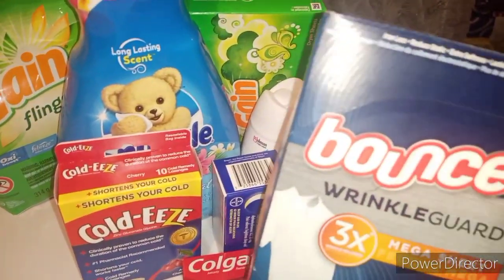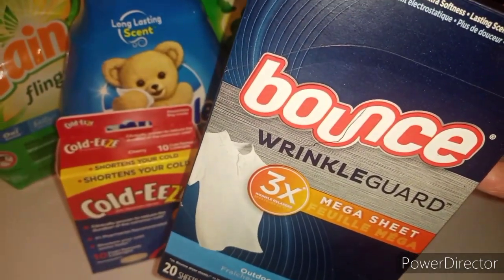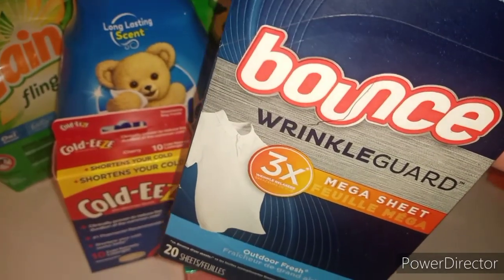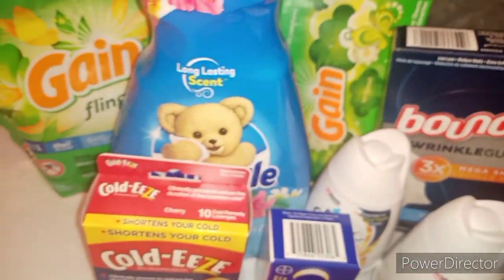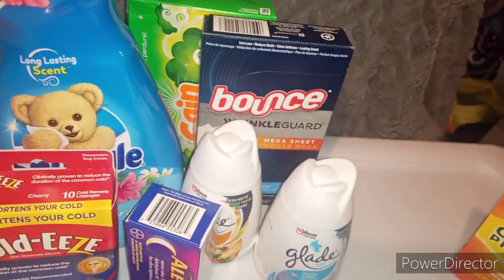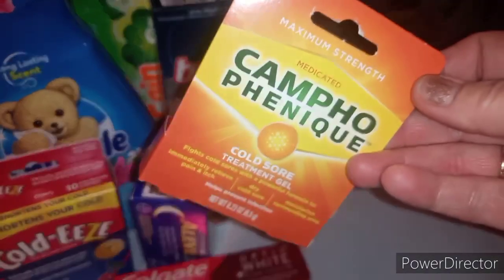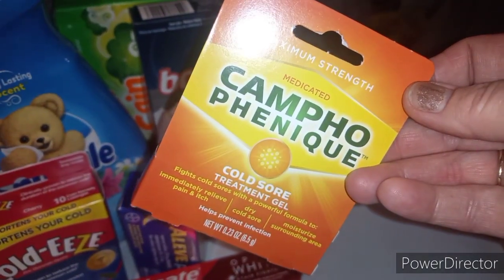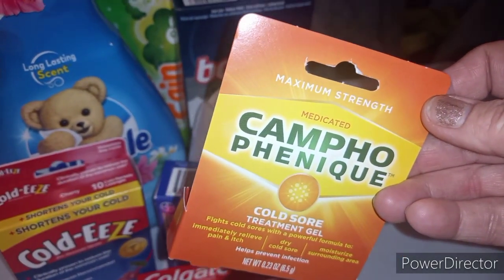Your next Gain $2 coupon is going to be on the 34-count Gain Sheets, making them free. Next, we're going to pick up the Bounce Wrinkle Guard 20-count Sheets. You've got two different coupons working on this: a $2 coupon from the P&G and a $3 Defy coupon that gives you some overage. Most of us have already used our Defy coupon, but if you haven't, you've got overage. In this transaction I actually included the $3 coupon instead of the $2, so price may be a little different. Next up, we've got a $4 Campho-Phenique paper coupon — it's glitching because it's for two products but it's attaching to one. One product is $4 and the coupon is for $4, making it free.